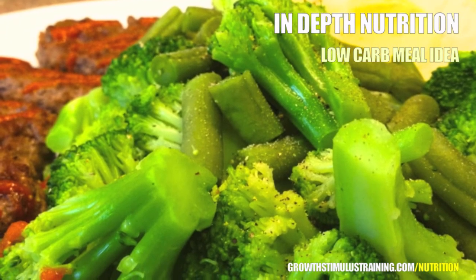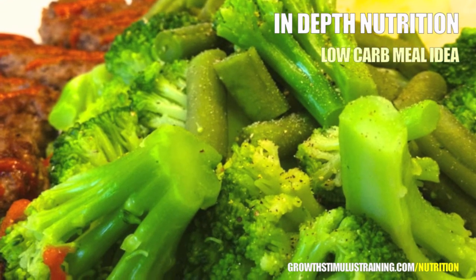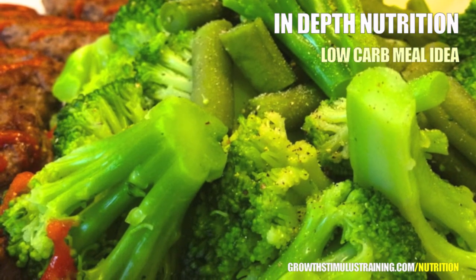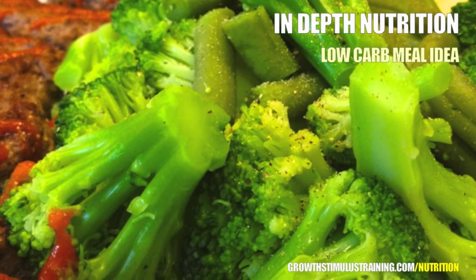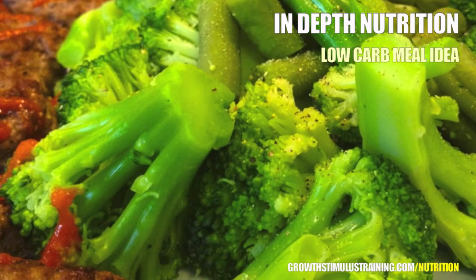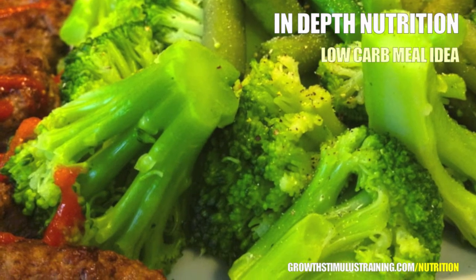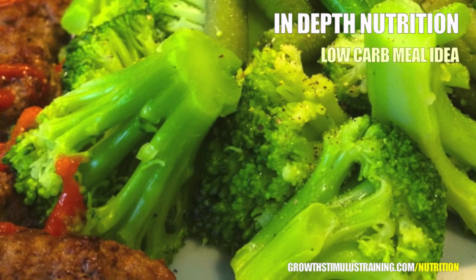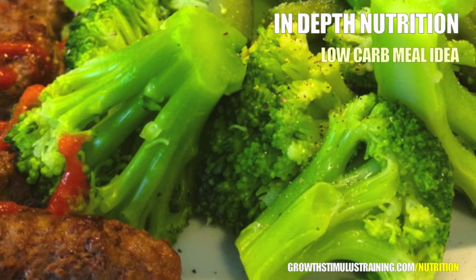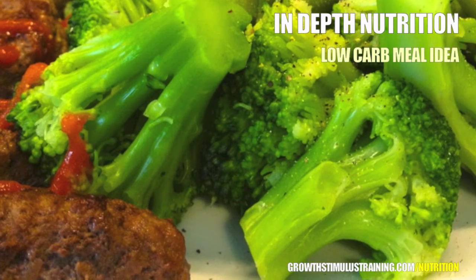Beef actually contains very high levels of numerous B vitamins, as well as substantial amounts of zinc, iron, and phosphorus. Beef also supplies our bodies with fat in the form of saturated fat. Saturated fats are beneficial as they improve the function of our nervous system and are also necessary for the production of multiple important hormones. I selected beef for this meal, which I pan-fried and topped with garlic powder and a touch of sriracha sauce for flavor.